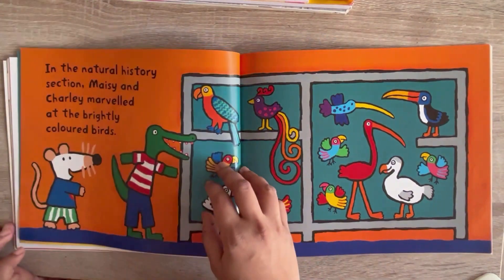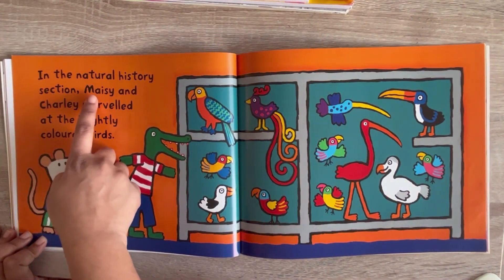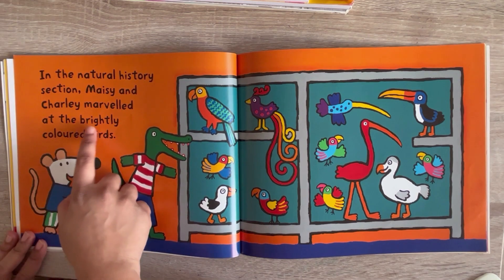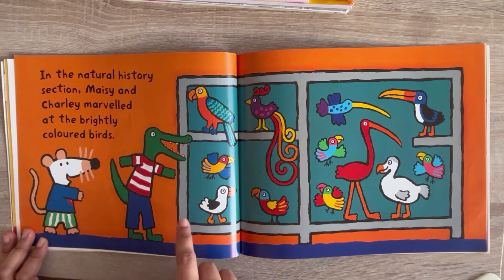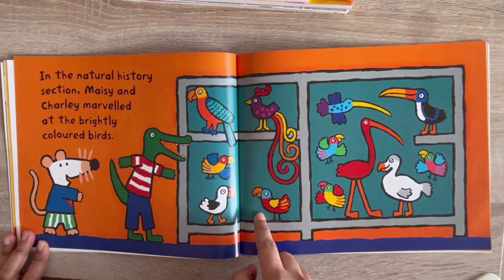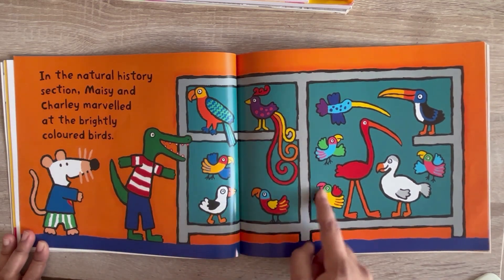In the natural history section, Maisie and Charlie marveled at the brightly colored birds. See, Maisie and Charlie are watching different types of birds — every bird has different colors.